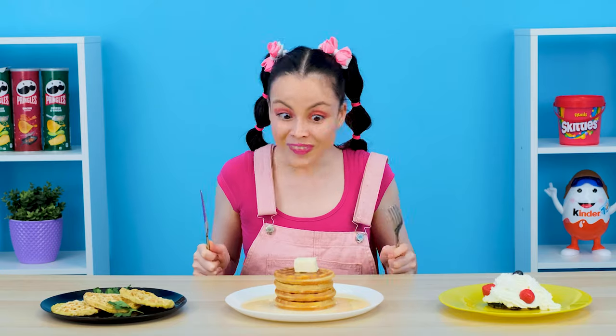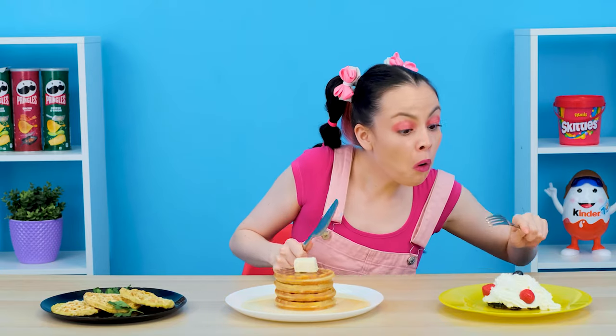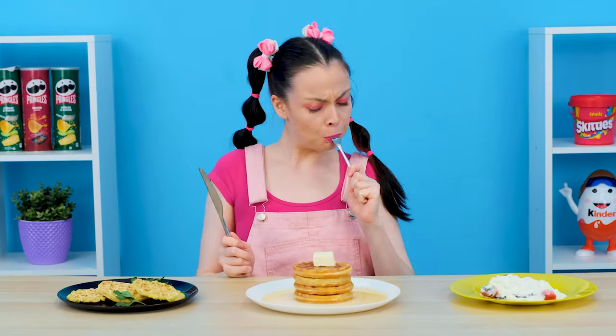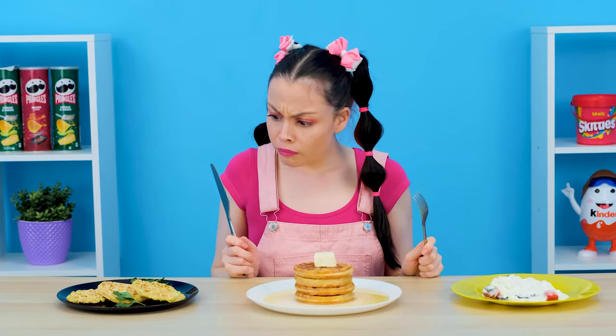And I will decorate my already healthy waffles with healthy herbs. Let's try it! I'll start with this one. Ew! Your waffle is kind of overcooked. I won't eat that.